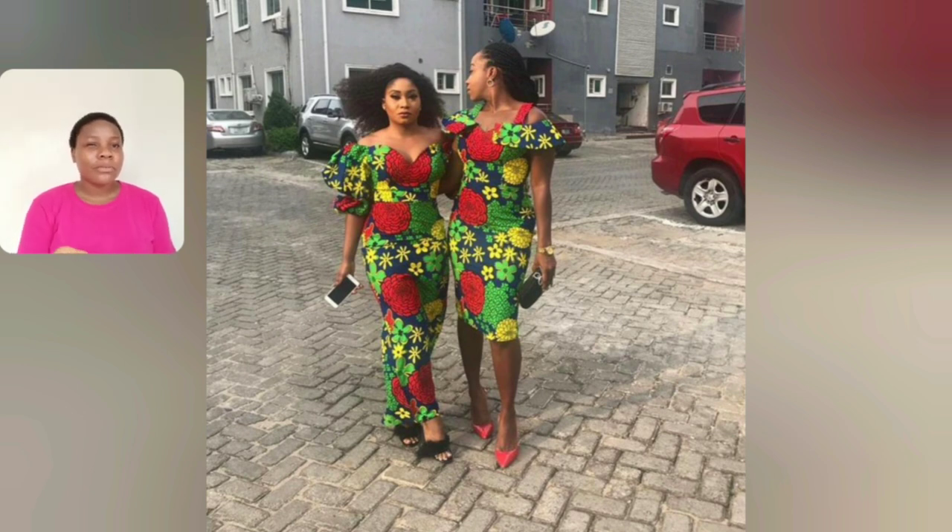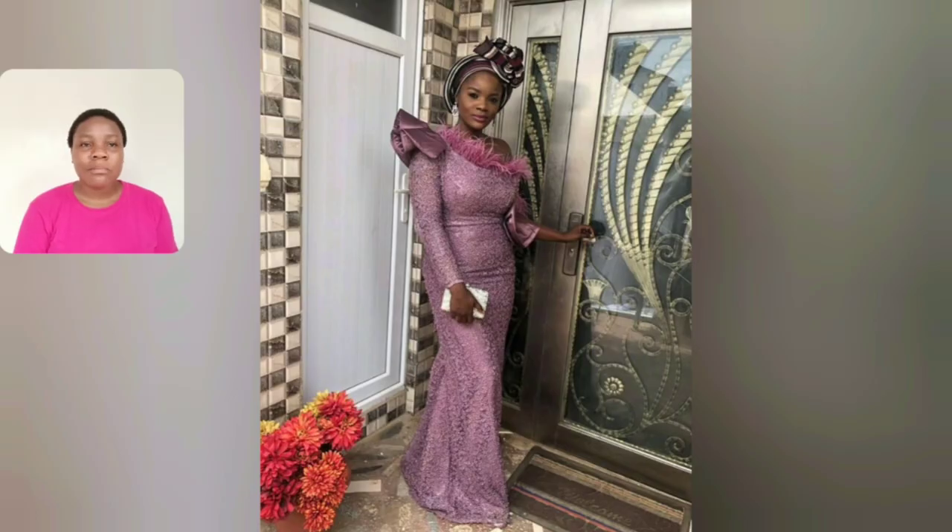Let's look at these two different ankara styles — short and long. Which of them do you prefer? Let me know in the comment section.